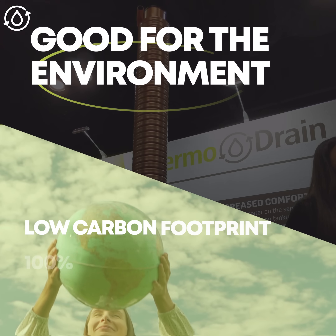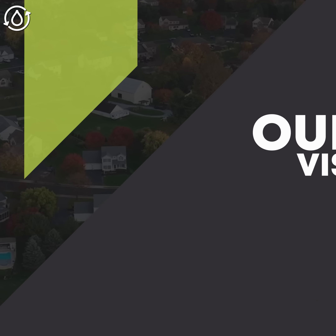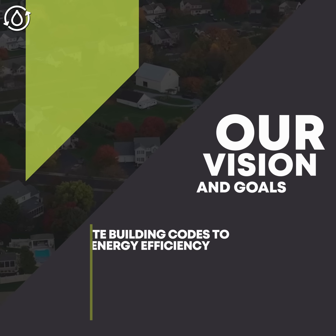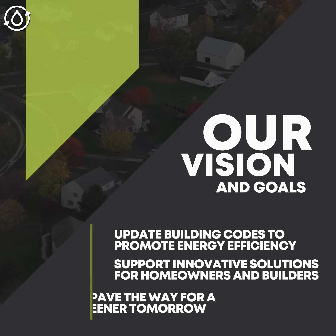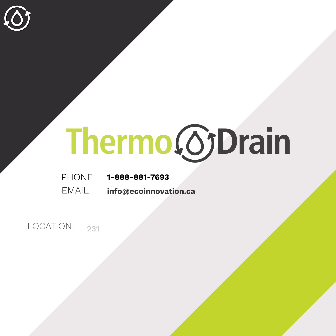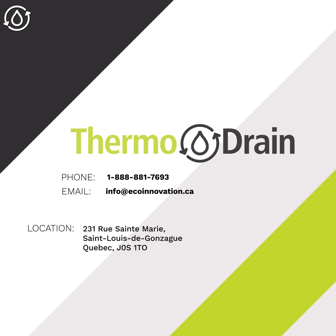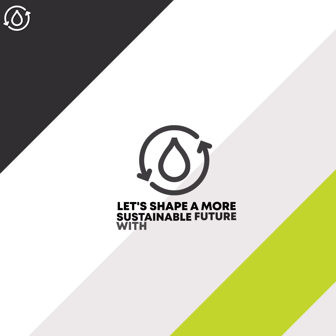ThermoDrain helps the environment while lowering the cost of energy. Whether you're a homeowner, builder, plumber, architect, or energy advisor, join the movement toward energy efficiency with drain water heat recovery technology. Contact us today to learn about how you can benefit from this incredibly cost-effective technology. Let's shape a more sustainable future with ThermoDrain.